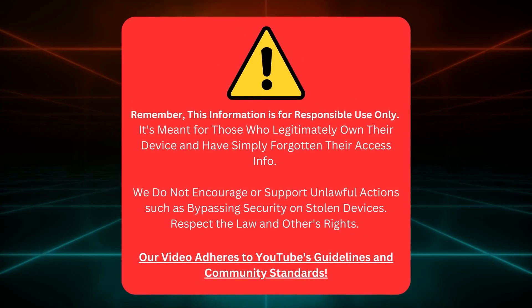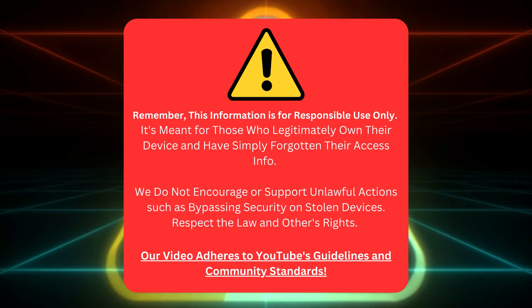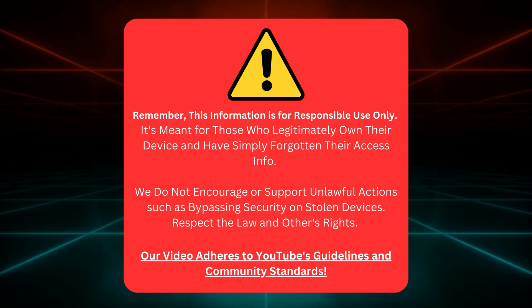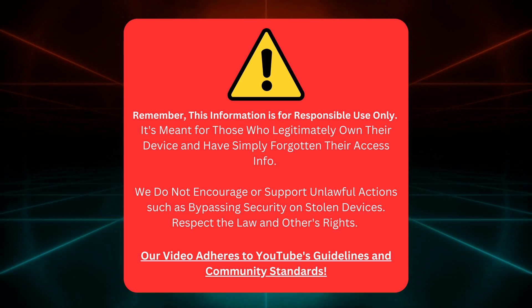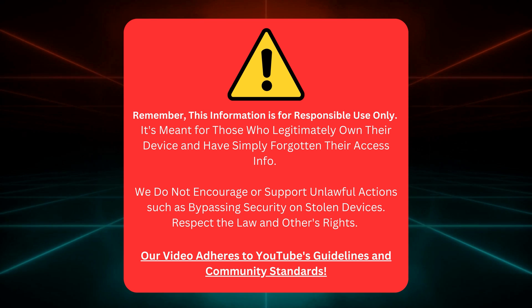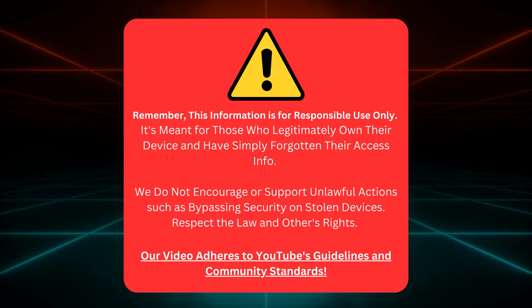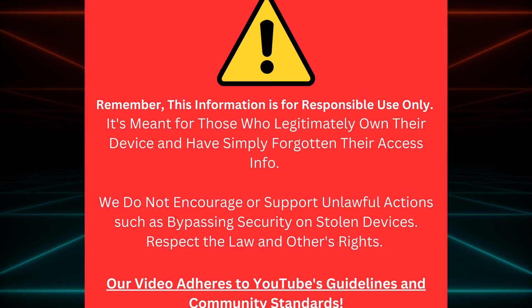So stick around and let's conquer this iCloud activation lock together. Just a quick reminder: this guide is only for folks who own their device and have misplaced their login details. We're not here to help you break laws or bypass security on devices that aren't yours. Keep it legal and respect others' rights. Our video follows YouTube's rules and community standards.